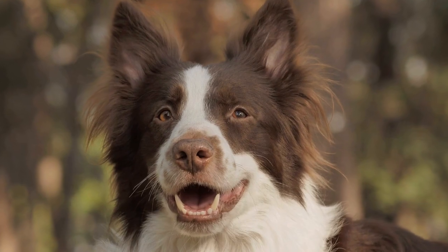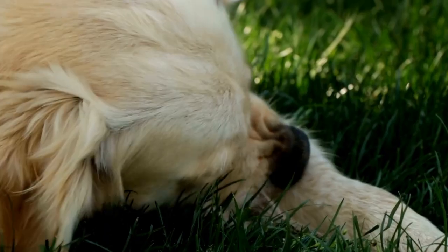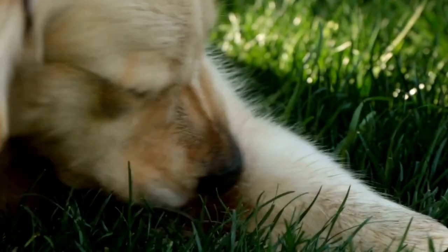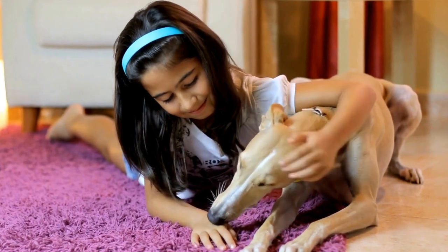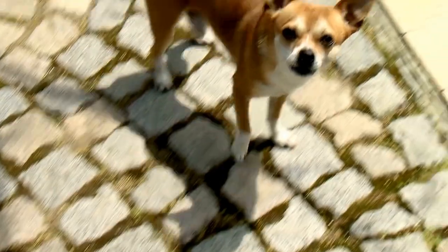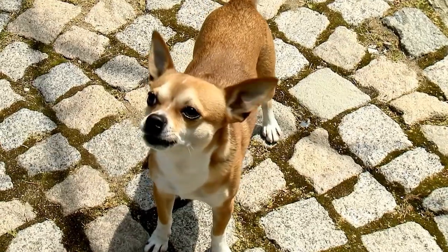5. Utilize Calming Techniques. Several calming techniques can help soothe your dog during chemotherapy sessions. Consider using aromatherapy, such as lavender or chamomile, known for their relaxing properties. Playing soft, classical music can also contribute to creating a serene atmosphere for your furry friend. Additionally, compression shirts or blankets, specifically designed for dogs, can provide a sense of comfort and security during treatment.